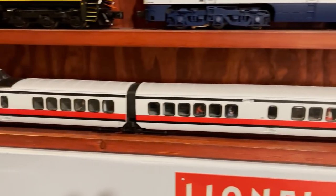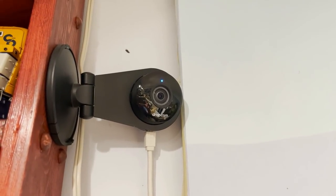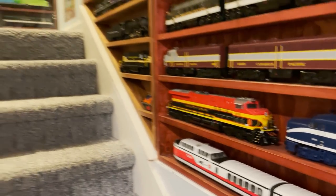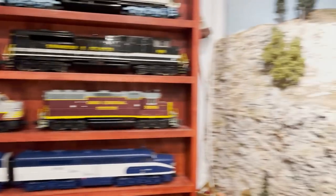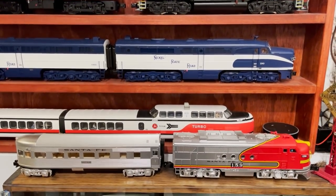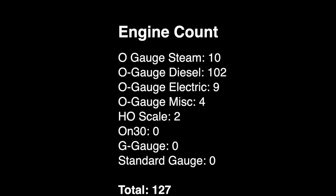There it is, and there's the webcam where you can watch the layout. With that, we are out of the stairwell and down into the main train room. All that stuff you just saw, and we were only in the stairwell! At our first count break, we've got 10 steam engines, 102 diesels — that's crazy, just through the stairwell — nine electrics, four miscellaneous, and two HO locomotives. Total locomotive count so far: 127.